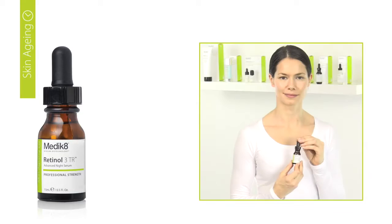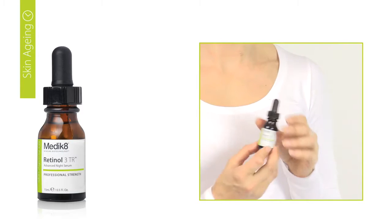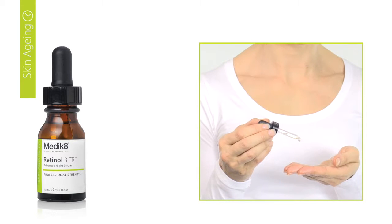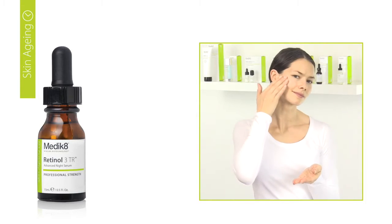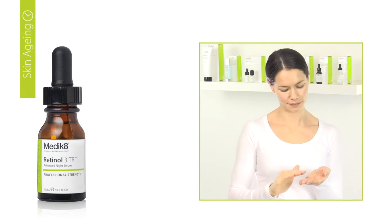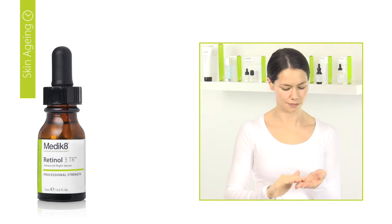After cleansing in the evening, apply four drops to your fingertips and blend evenly across the whole facial area, neck and décolletage. Alternatively, apply Retinol 3TR directly onto the skin, making sure not to put the pipette in contact with the skin.